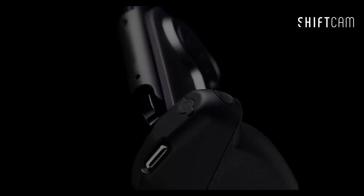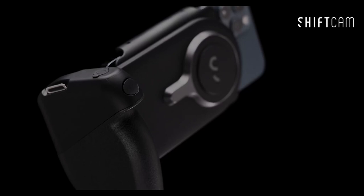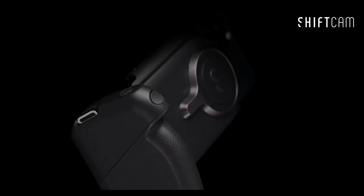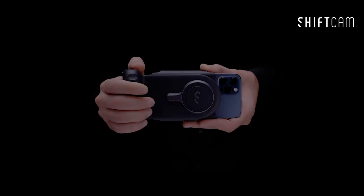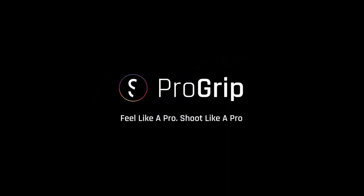The wireless shutter button syncs effortlessly with your phone's camera — no extra apps or setup needed. You can snap shots easily while maintaining a steady grip. What really sets this kit apart is the rotating phone mount, letting you seamlessly switch between portrait and landscape modes without adjusting your hand position. It also doubles as a tabletop stand, perfect for reviewing footage on the go.